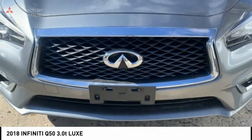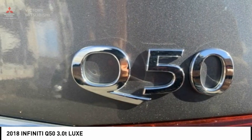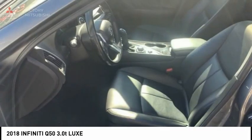The breathtaking performance of the Infiniti Q50's engine leaves nothing to be desired. The engine block is crafted out of aluminum alloy to help reduce weight and increase responsiveness, giving you incredible power and a truly thrilling drive.